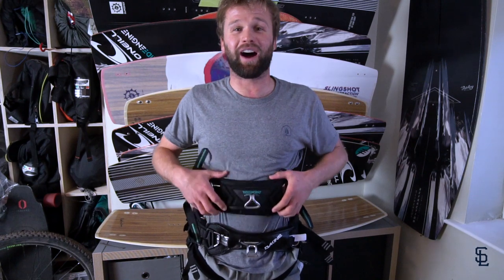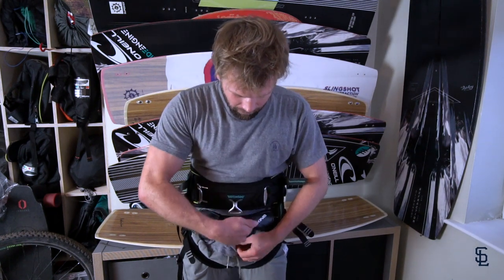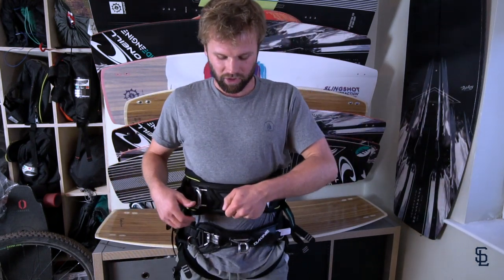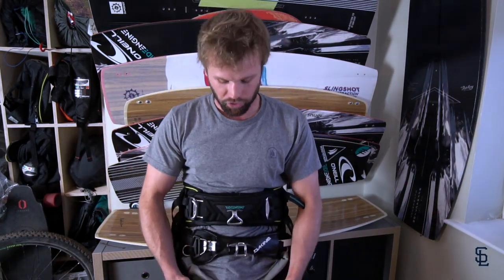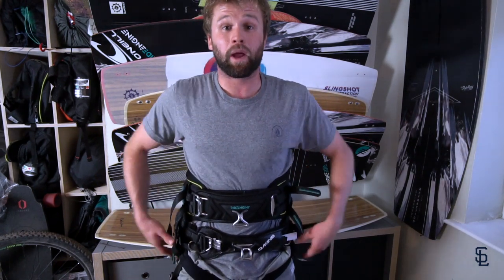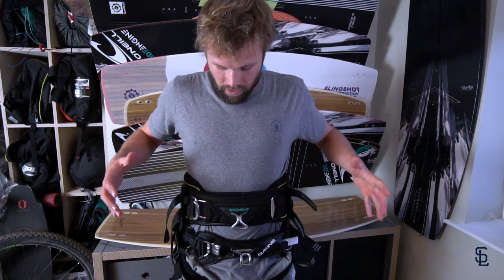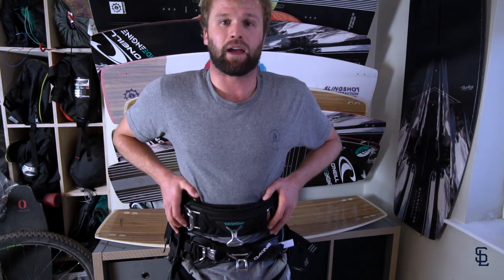I've got two harnesses on, and it does give you a good example of where the pulls are different. The seat harness is much, much lower — but I can really sit into that power. The waist harness is much higher and gives me more freedom to move my hips. When your hips and legs are locked into the straps underneath your groin, it really does restrict your movement, but it's much easier to hold down power. With the waist harness, I've got much more freedom of movement, but the pull is more into my ribs and it's harder to keep that harness down.